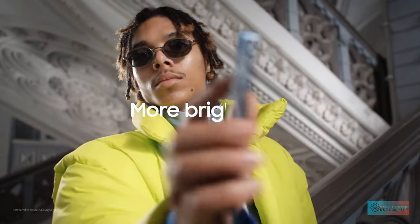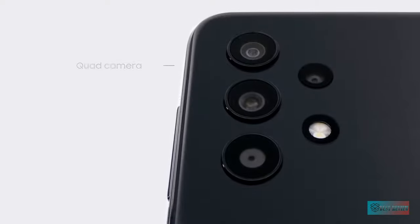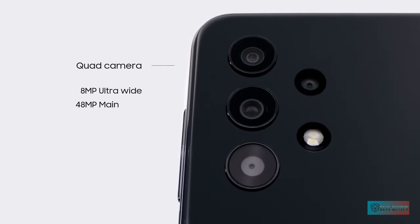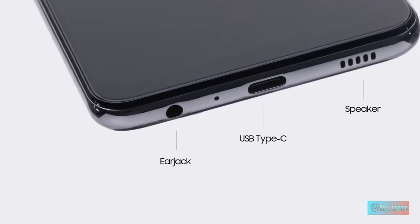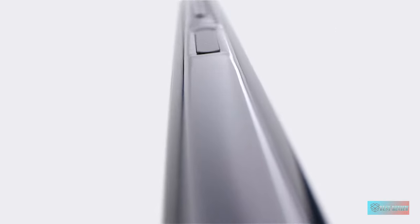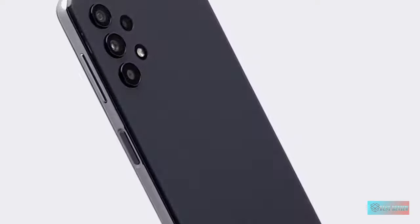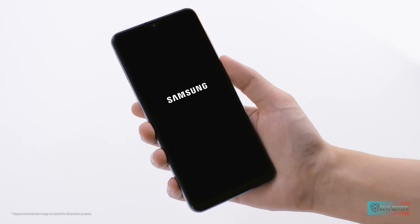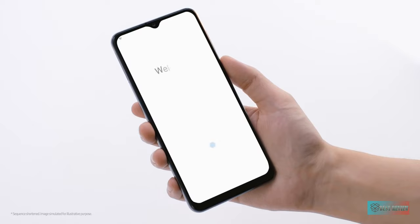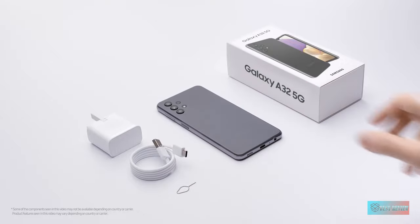It has a 6.4-inch 2400x1080 display running at a 90Hz refresh rate. The main rear camera is 48MP with an ultra-wide 8MP and a macro camera at 5MP. The battery is an impressive 5000mAh, which can keep the phone running all day and into the next. If you're looking for something with enough speed to do the basics and plenty of battery life, this is a solid choice. Samsung also has one of the best track records for keeping its phones up to date, including years of updates for even lower-end devices like the A32 5G.